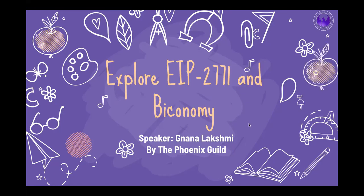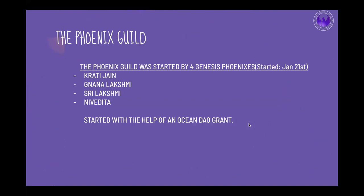Today's session is set up in a 30 to 40 minute format. We'll talk about what EIPs are, specifically EIP 2771 and the problem it's solving, plus a short introduction to Bikonomy. Phoenix Guild is a community to help educate and empower minorities in Web3, primarily focusing on women and non-binary folks, but all our educational sessions are open to everyone.